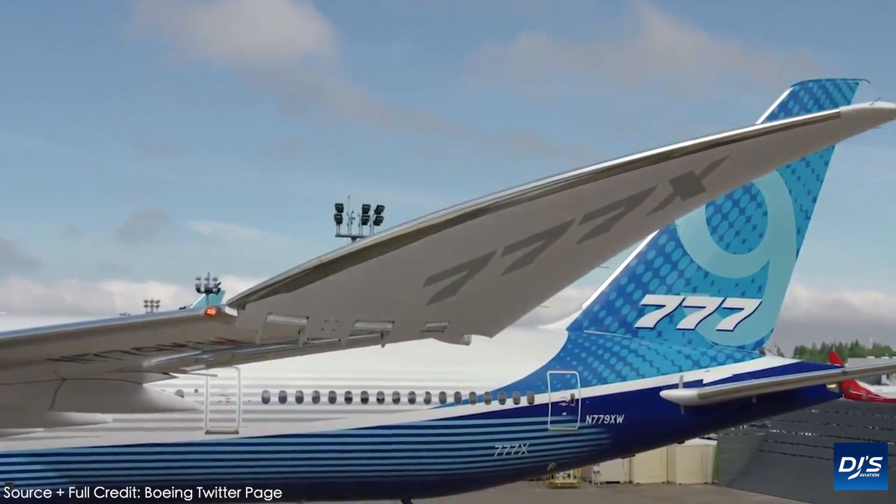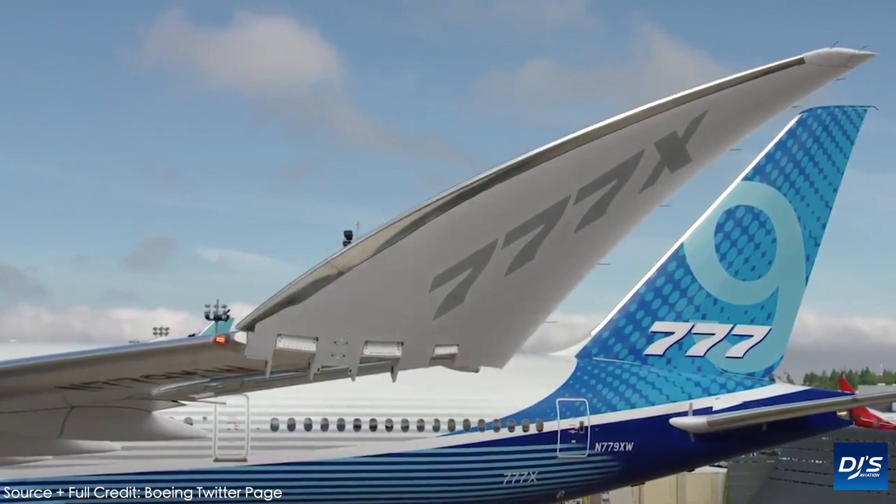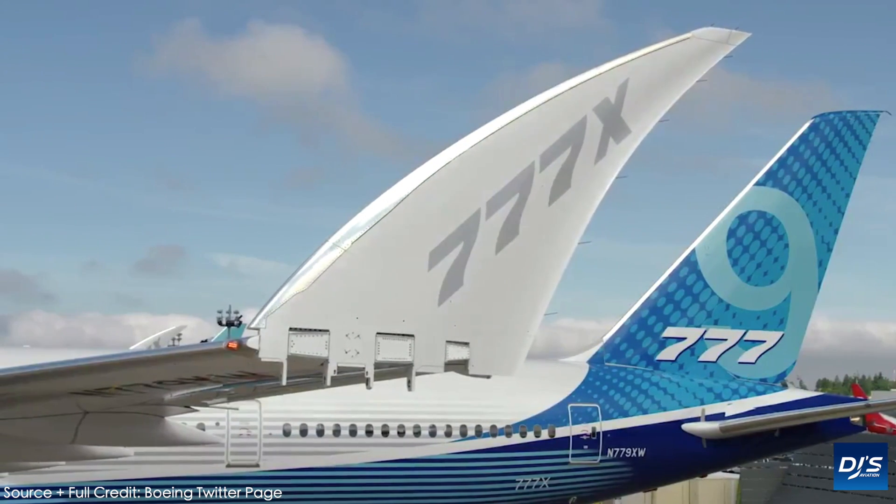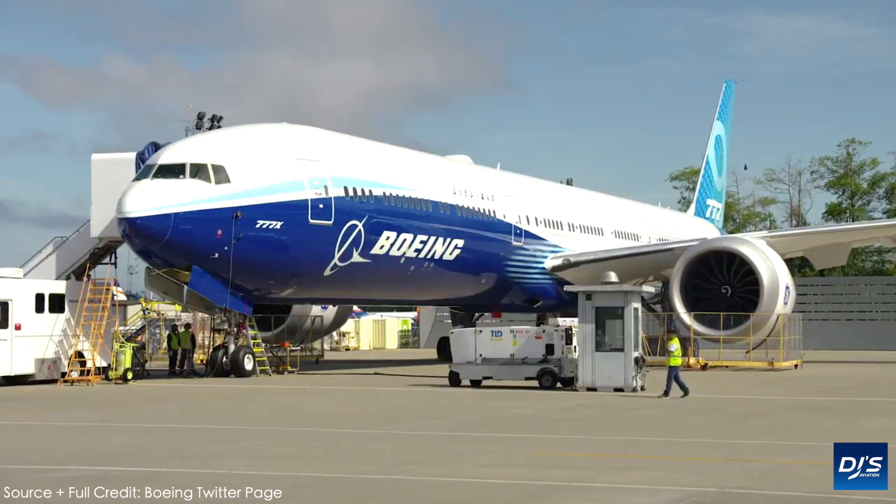What are you all looking forward to with the Boeing 777X? Let me know in the comment section below. And as always, thank you very much for watching. I do very much look forward to you all joining me in the next one.